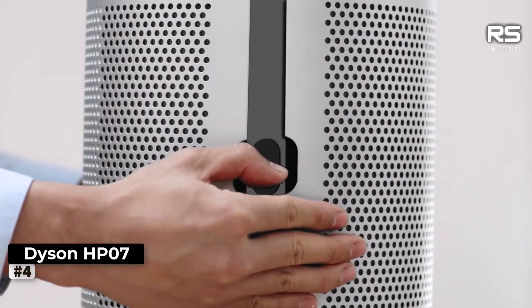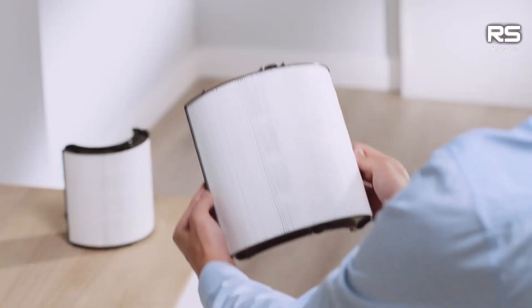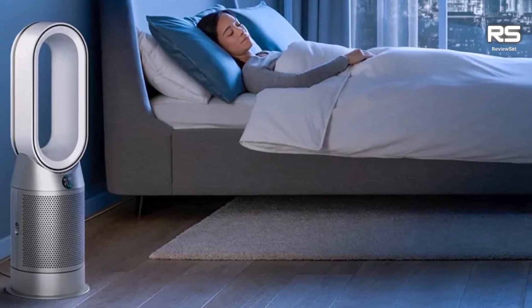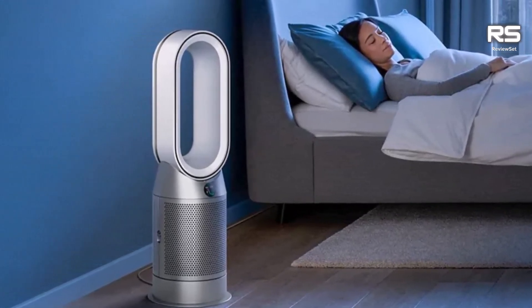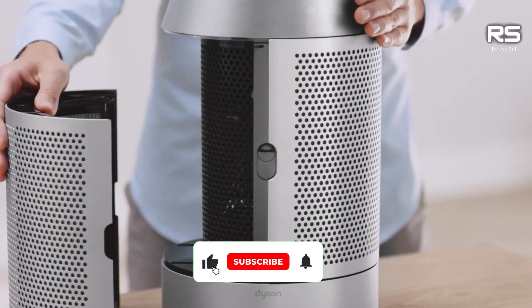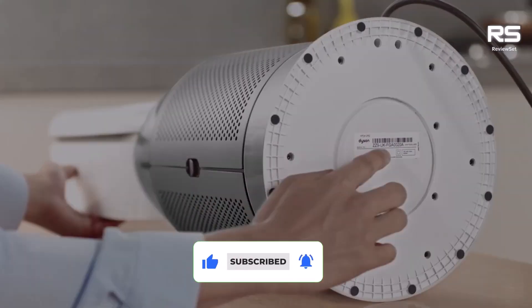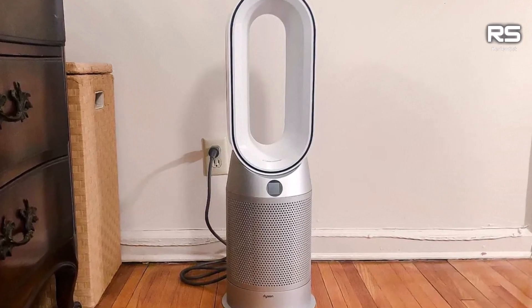Number 4: Dyson Purifier Hot Plus Cool HB7. Elevate your heating experience with the Dyson Purifier Hot Plus Cool HB7, a premium and versatile space heater that stands out for its modern design and multifunctionality. While it comes with a higher price tag compared to many space heaters, its impressive features make it a standout choice. Beyond heating, this appliance can cool a room and purify the air, essentially combining three appliances into one.